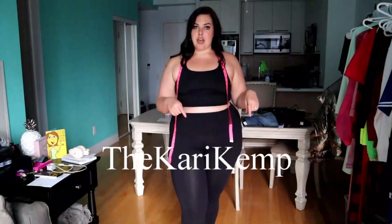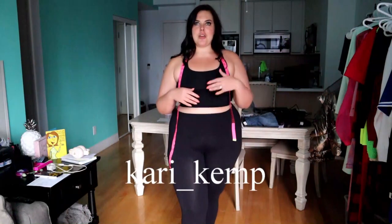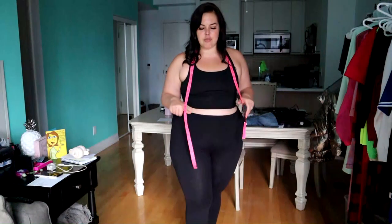Hey guys, welcome back to my channel! For those of you who are new, my name is Carrie Kemp. You can follow me on Instagram at The Carrie Kemp, on TikTok at Carrie underscore Kemp, and on Facebook at The Carrie Kemp. I'm a plus-size model in Toronto, and this is another Fashion Nova haul — super cute, super fun. Let's just jump right into the video!